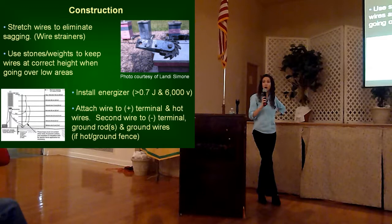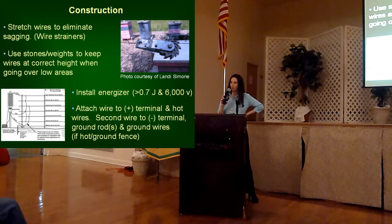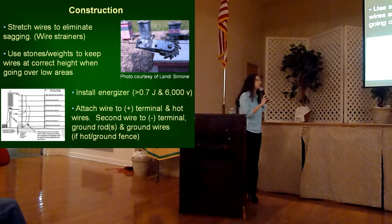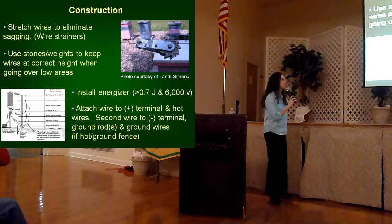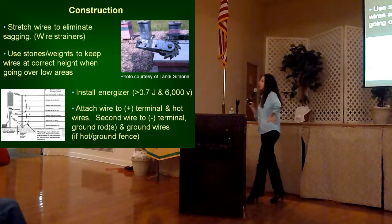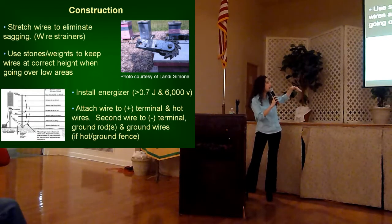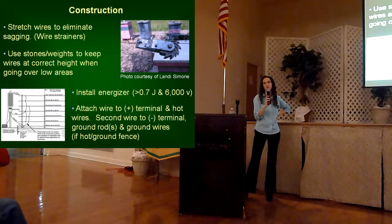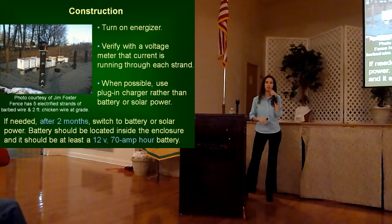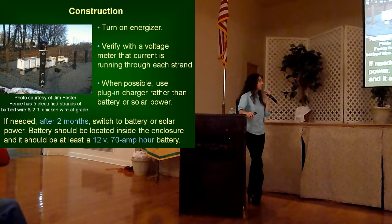When putting in your bottom wires so they don't get shorted out, you can use stones and weights to make sure they are kept at the correct height. After you've got your posts, ground rods, and wires in place, install your energizer with at least 0.7 joules to have an output of 6,000 volts. You're going to hook up an additional strand of wire to your energizer terminals — either your hot wires to the positive terminal, or to your negative energizer terminal that goes to your ground wires and ground rod. Then turn on your energizer and use your fence meter to check the voltage and make sure it's at least 6,000 volts.